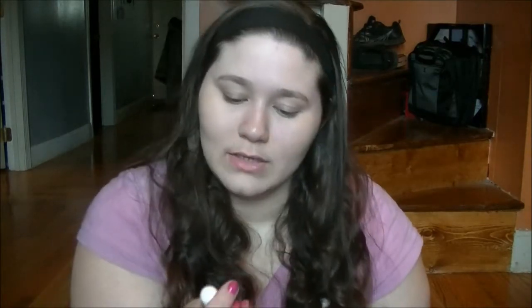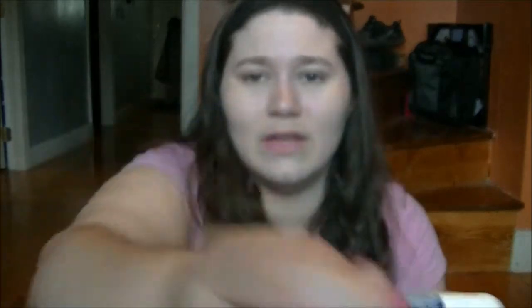The next thing I always have in my purse, especially when I'm sick, is a vapor inhaler. Basically you put this in your nose and you inhale, and it just clears up your nostrils. I love having this in my purse, especially if I have a stuffy nose.